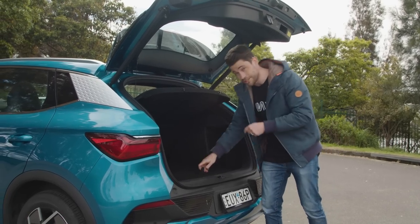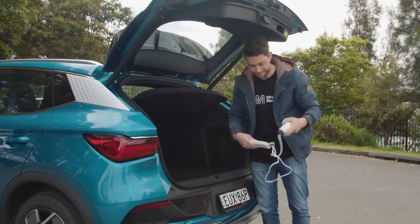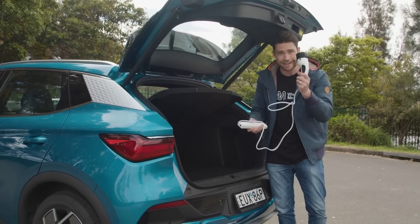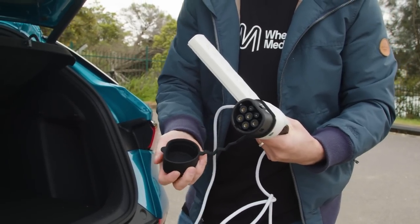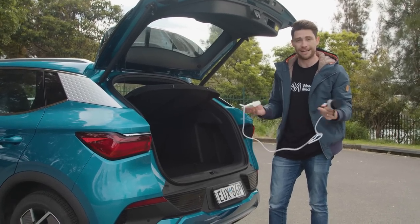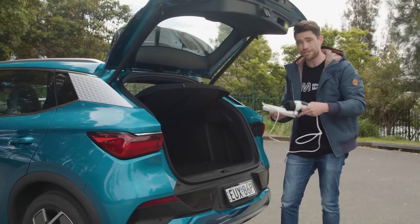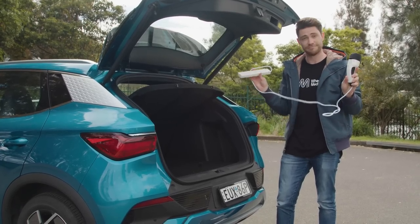One quick thing I want to point out before we jump inside the cabin — in the boot there's something that looks like a regular double adapter you'd plug into your socket at home, but on the other end is a plug that connects to the Atto 3 and basically turns it into a huge battery so you can charge all sorts of things from it. It's a vehicle-to-load capability — a really useful feature if you're down on battery, at a campsite, or need to crack some work on your laptop.